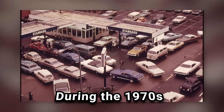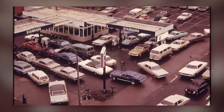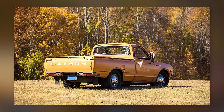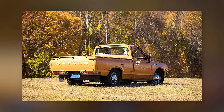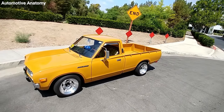During the 1970s, when the energy crisis had everyone scrambling for fuel-efficient vehicles, the Datsun 620 shone brightly. Unlike many other Japanese cars of that era that were often criticized for their subpar steel quality, the 620 broke the mold. It was built to last, boasting a robust drivetrain that outlived many of its peers.